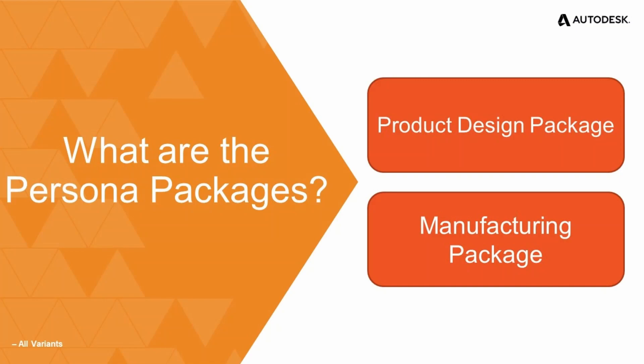Question number one: what are these persona packages? Before we can answer that, we need to understand the different extensions Autodesk Fusion 360 provides. The extensions are a collective group of capabilities that can be added to base Fusion 360 to supply added functionality and benefits to users.